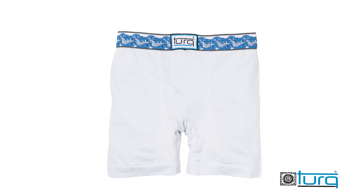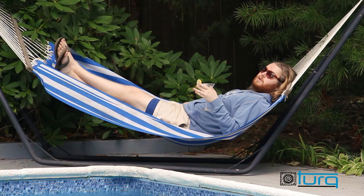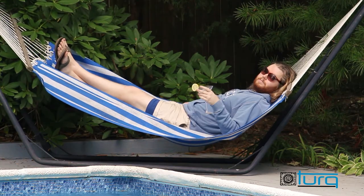Turk is a unique collection of amphibious underwear that is designed to keep active guys cool, dry, and chafe-free all day long.